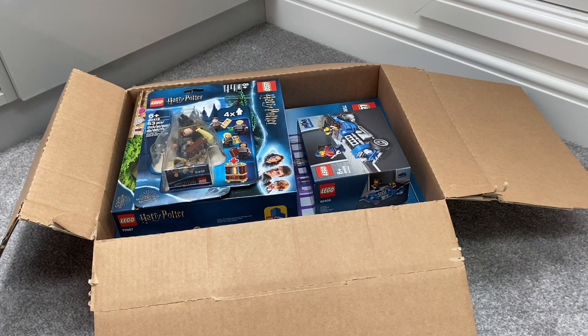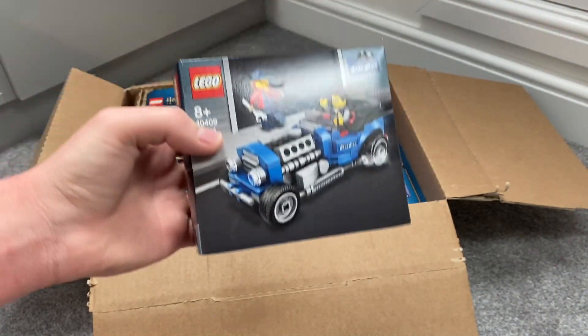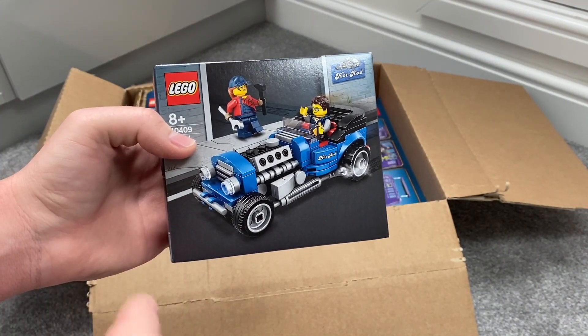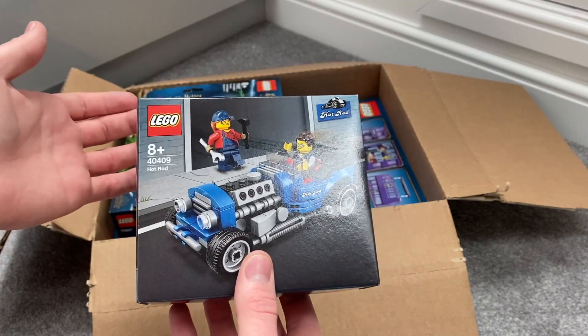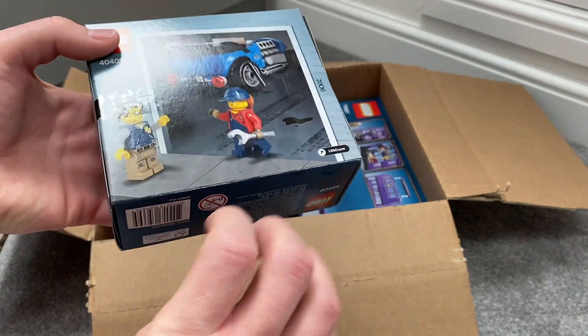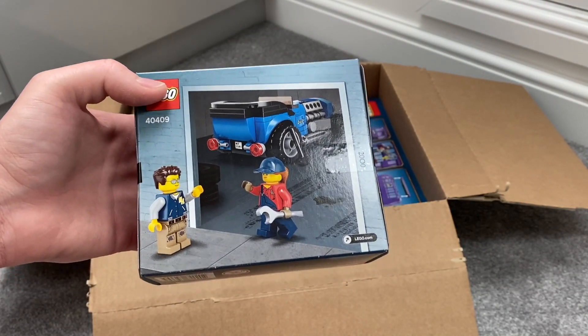I'll start this LEGO haul with this set. I did the order to get this set for free because this was the free set purchased from LEGO Shop at Home. It's the hot rod build, and it sort of replicates an earlier LEGO set from the pre-2000s.